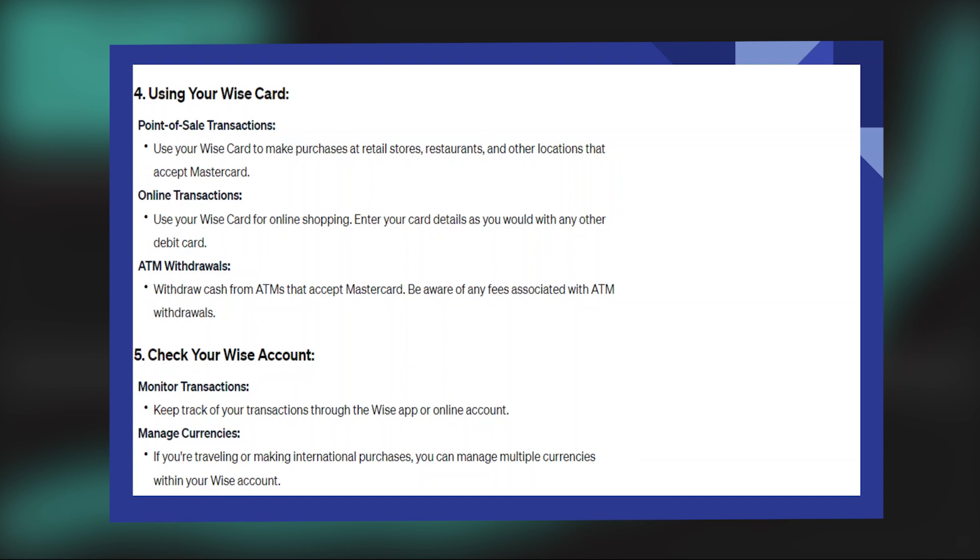Use your WISE card to make purchases at retail stores, restaurants, and other locations that accept MasterCards. You can also use your WISE card for online shopping — just enter your card details as you would with any other debit card.